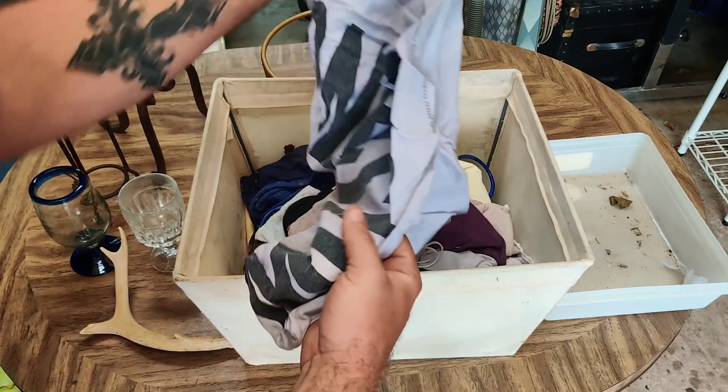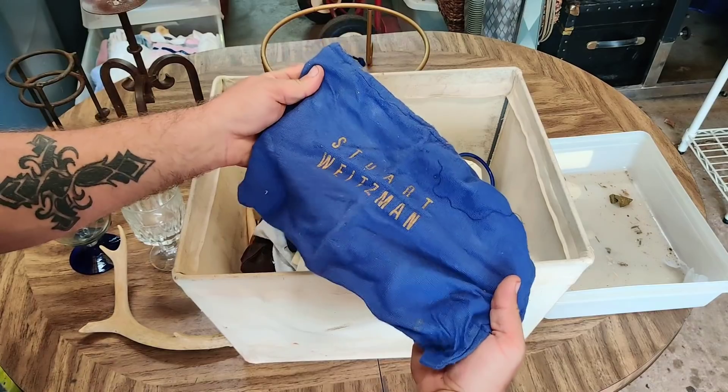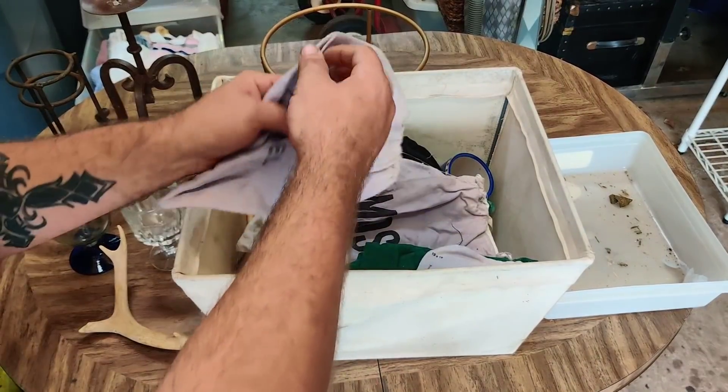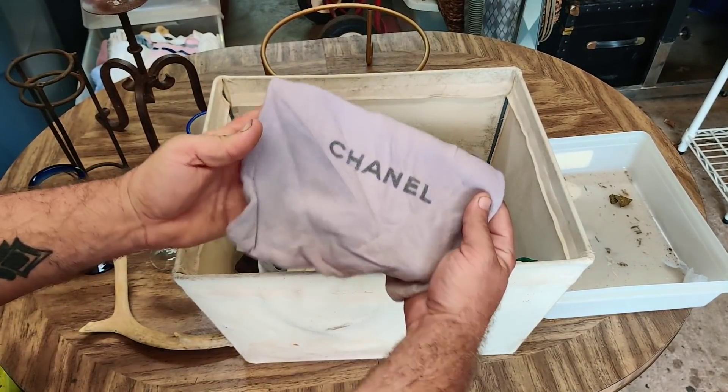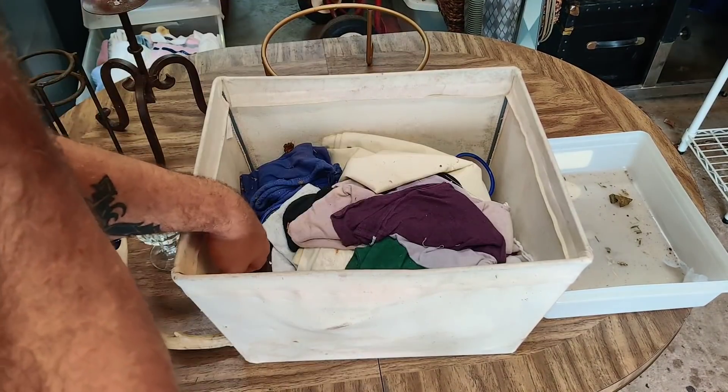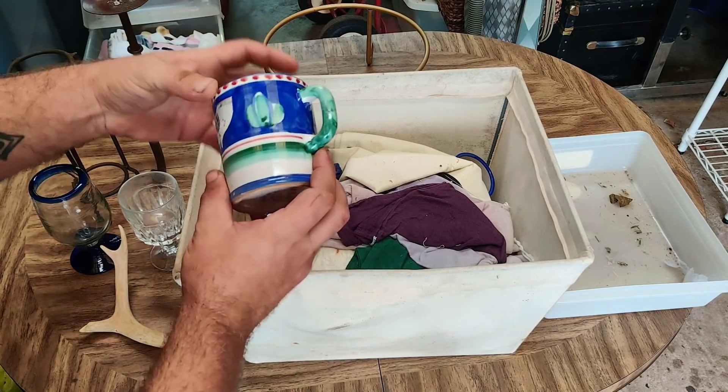This looks like a bunch of dust bags. Machino. Stuart Weitzman. Lauren Ralph Lauren dust bag. Jimmy Choo. Chanel. Oh my god. That's Ralph Lauren - that's a nice dust bag. Hopefully we find the things that belong in these dust bags.